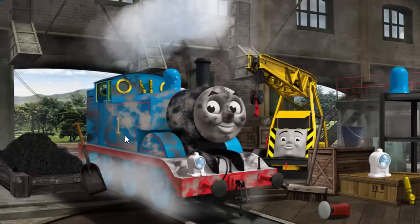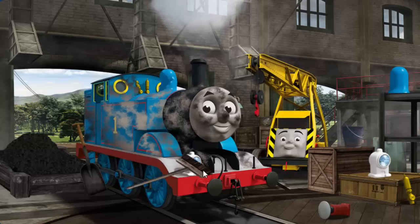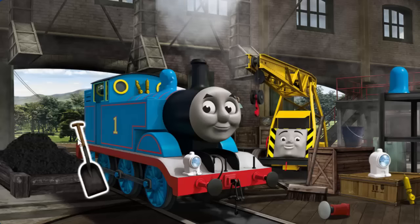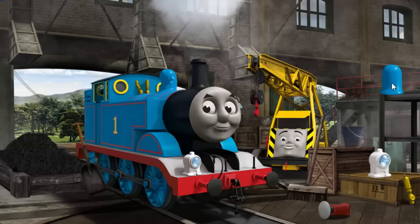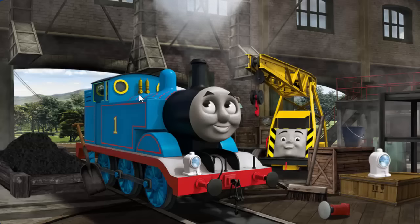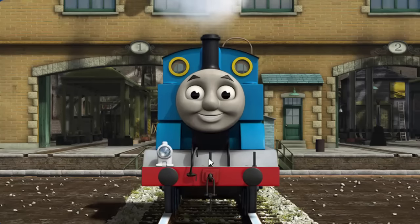Thomas is covered with dust, and his dome is broken, and his whistle is broken. Great job, but there's still more to do. Thomas's dome is broken. Great job, but there's still more to do. Thomas's whistle is broken. You fixed it. Thomas is ready to be really useful again.